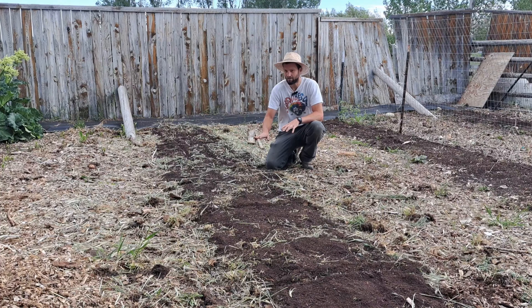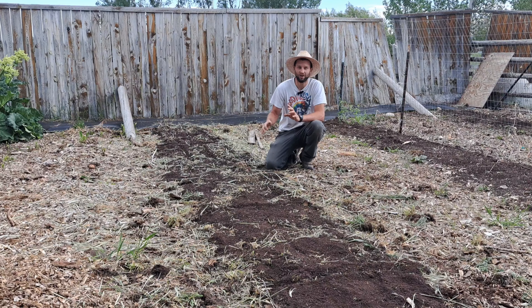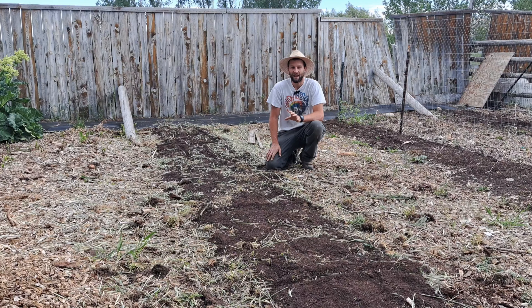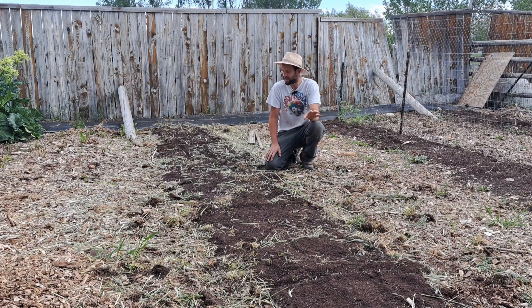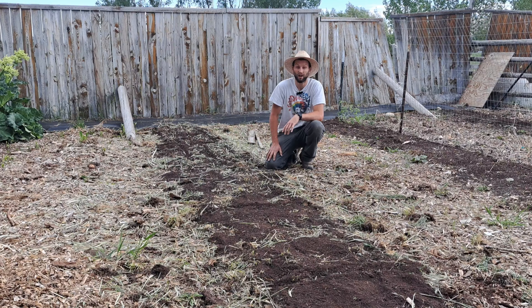I've amended this bed with one inch of compost, and we had a cover crop of ryegrass growing last year and into this spring that I weed whacked last week, so it's breaking down. That's what this straw stuff is, and that'll feed the soil as we go.